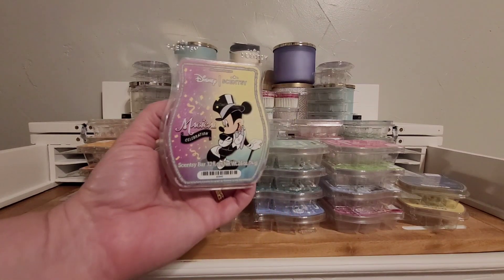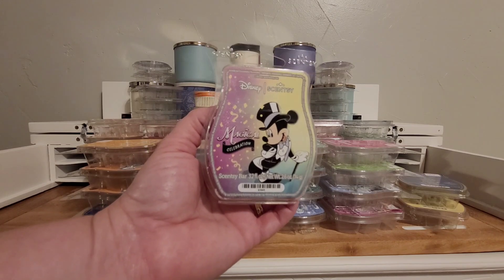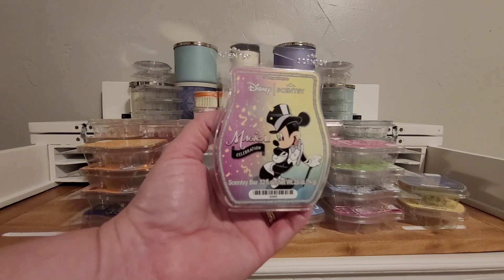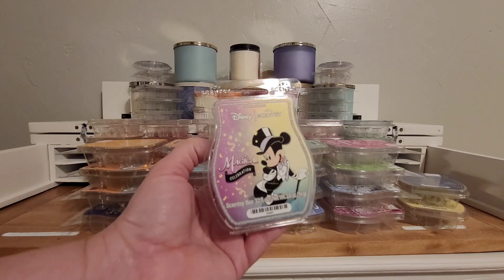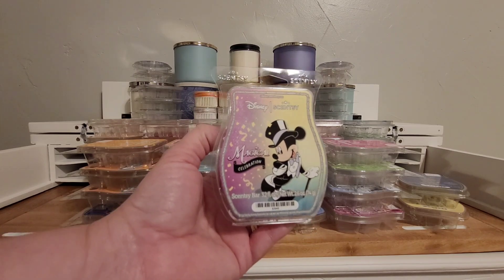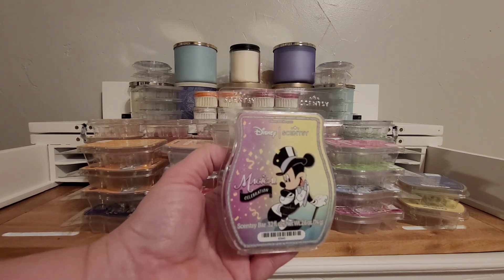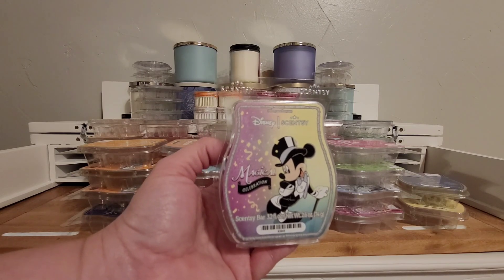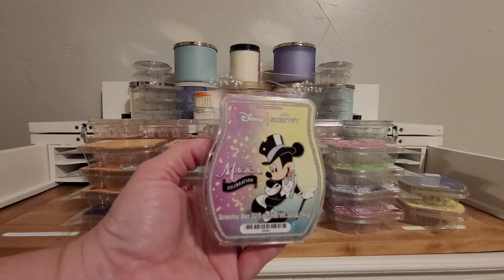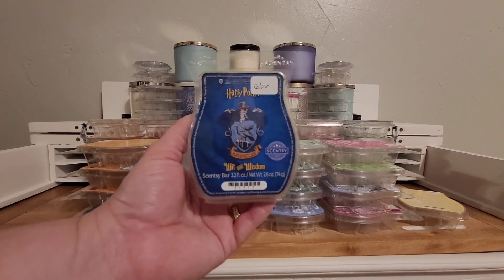Disney Magical Celebration. This is their 100th — Disney's 100th anniversary celebration scent. It is a no for me, surprisingly, since it's a Disney scent. But it has a really tart grapefruit note that I get to my nose. There is obviously an oil that Scentsy has been using in the last year or so that pops up every now and then. I know some other people have mentioned getting that tart note in that scent.